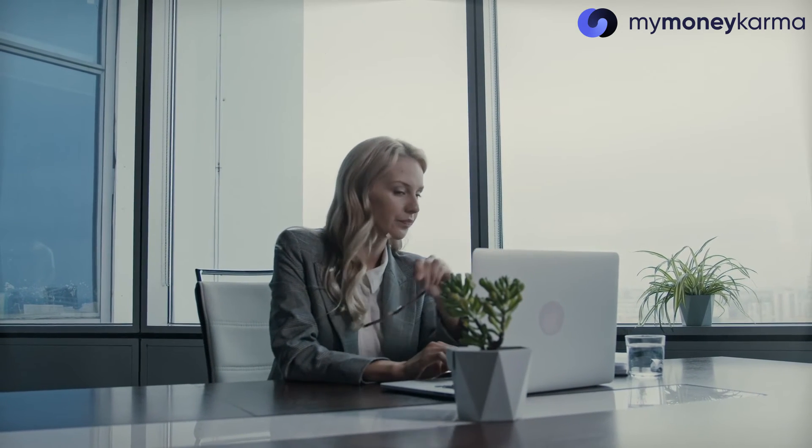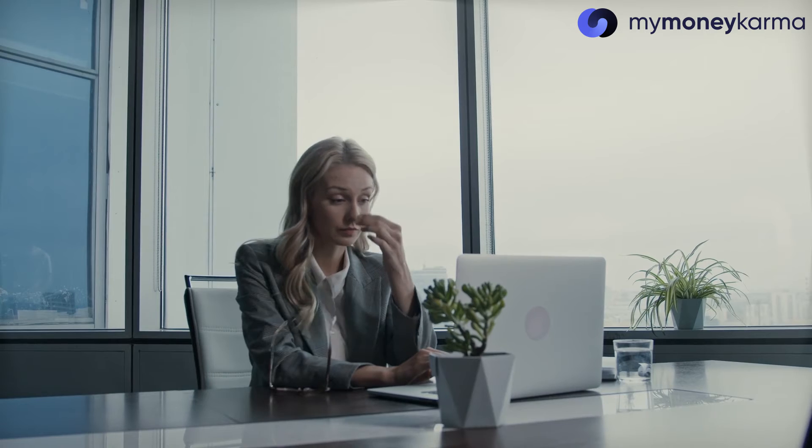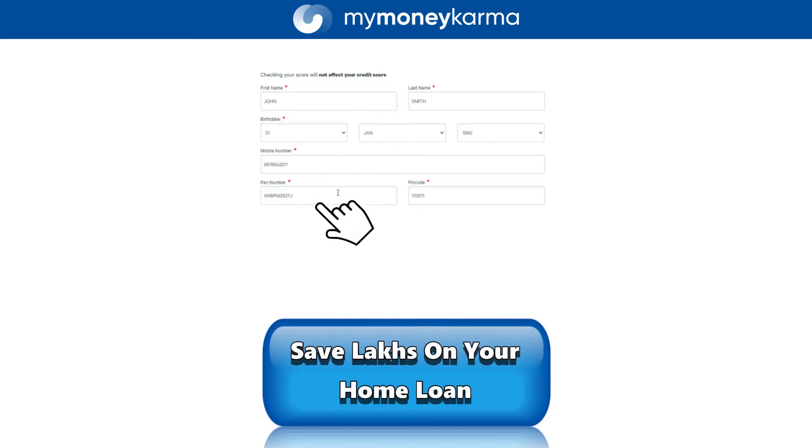But isn't that a lot of effort — going around looking for the best offer out there, considering all these parameters? Well, not with MyMiniKarma. Just by signing up on the MyMiniKarma website, you get immediate access to a package solution that covers all of these factors.